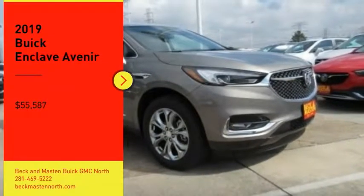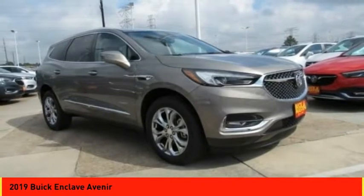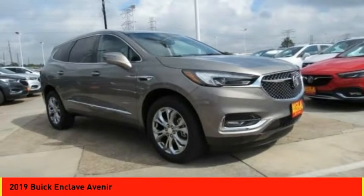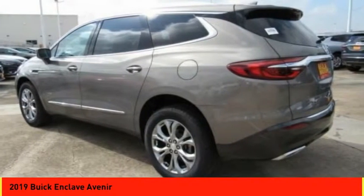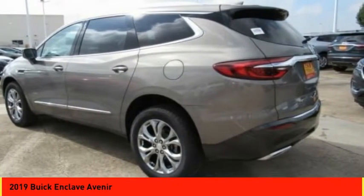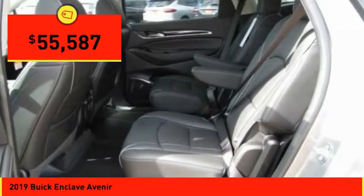Stop by and take a look at the 2019 Enclave. The Enclave offers three rows of seats, standard, with seating for up to eight passengers. Not only is it roomy and stylish, but Buick really did its homework on this vehicle. They did not cut any corners. Here are some of this vehicle's great options.